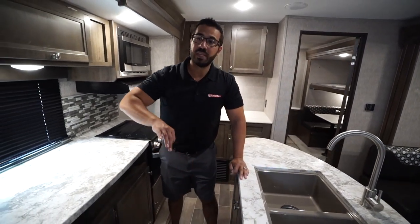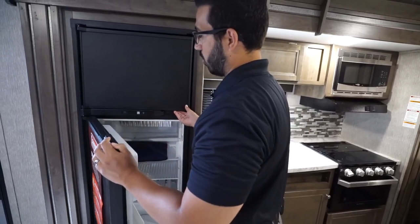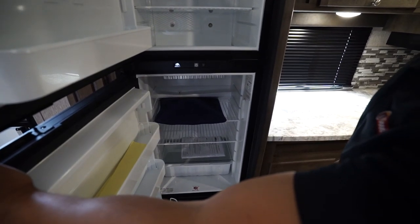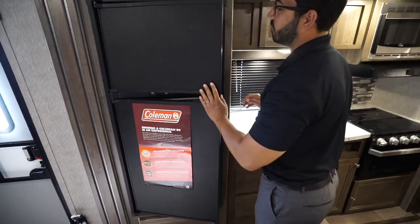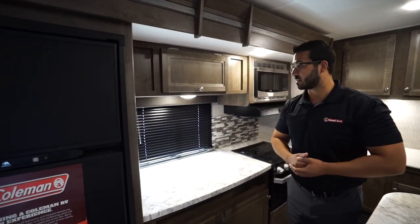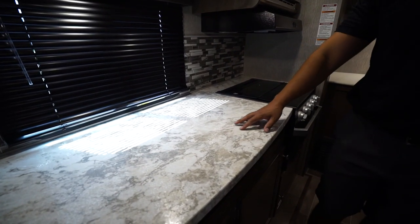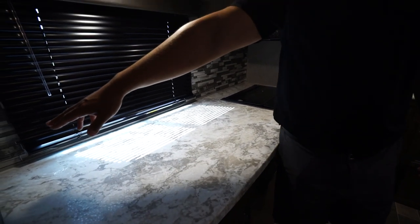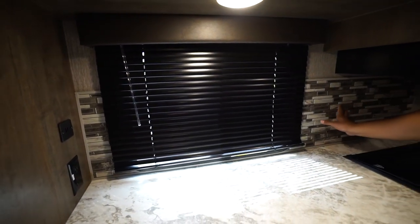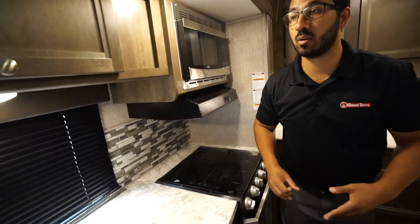Moving around to the kitchen slide-out, you'll notice the Norcold fridge-freezer combo — opening that up so you can take a look at the space. There is plenty of room, and this unit runs off both propane and electric with automatic switchover. Taking a step further back you see more big countertop space, an electrical outlet to the side, as well as dual USB ports. The backsplash is actually a panel — not just a sticker stuck on the wall — so it's a little bit easier to clean.